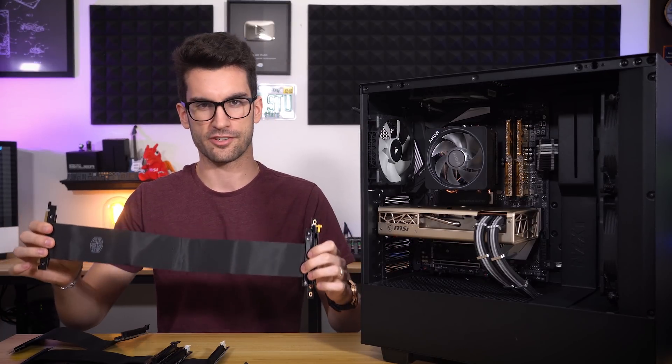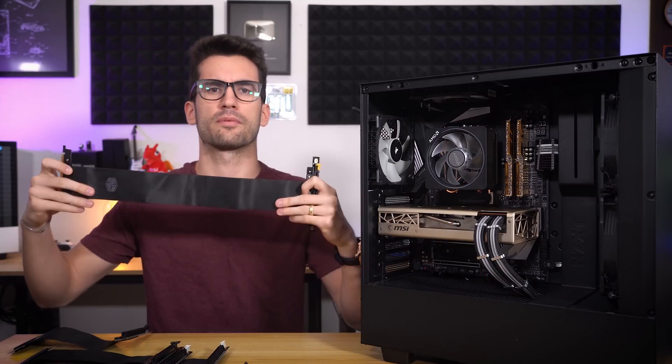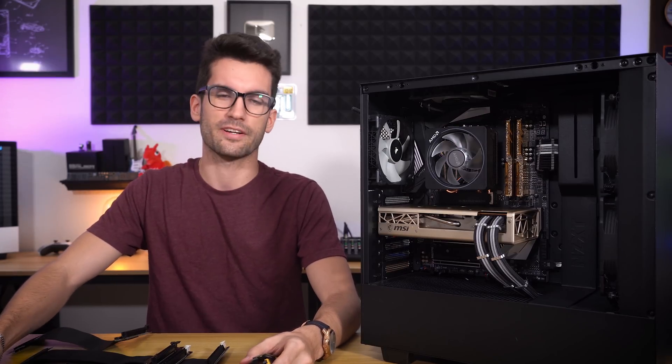This one is all about riser cables and performance degradation — should you be worried about using one? We've tested three different cables from five different brands apiece, that's 15 in total, to give you guys a good idea of what to look out for.